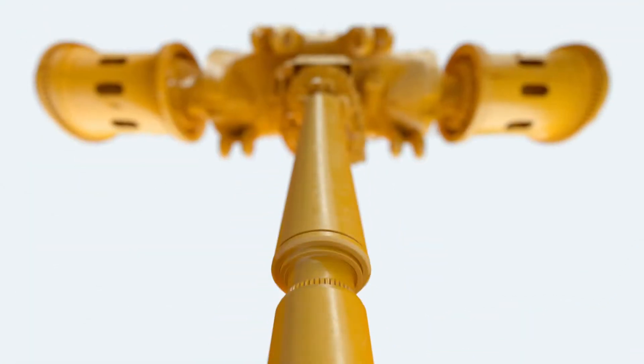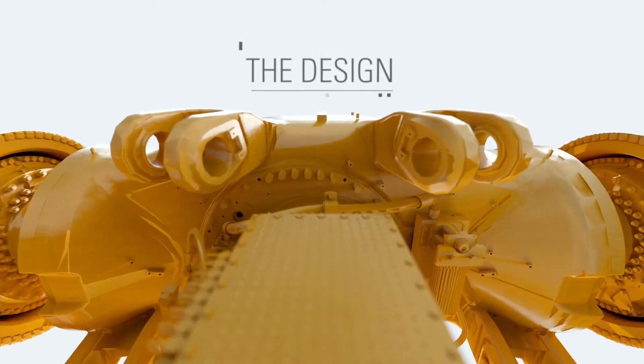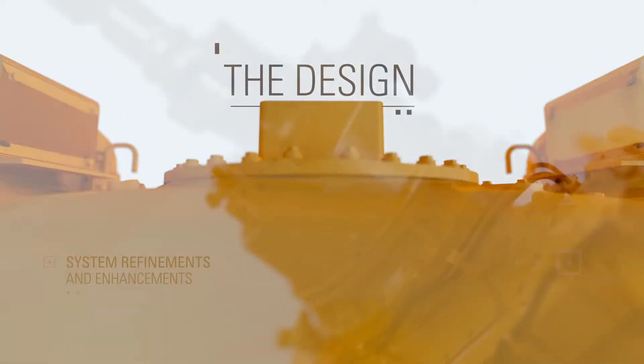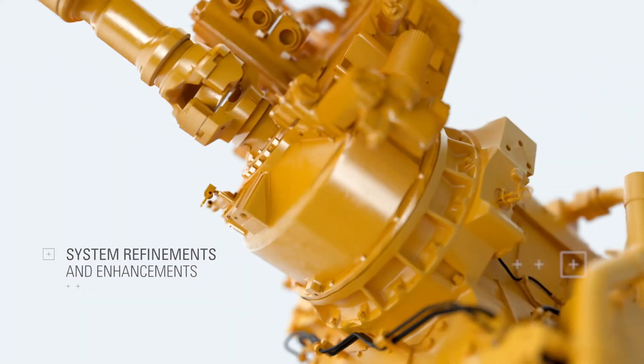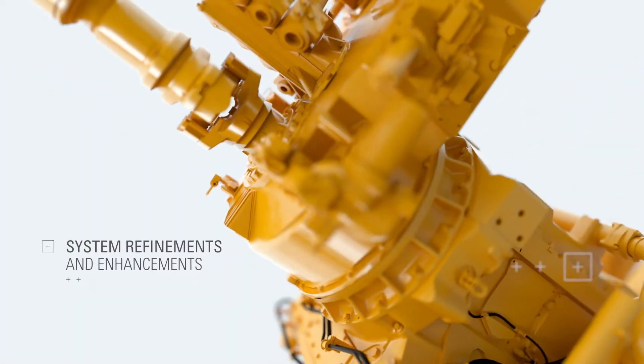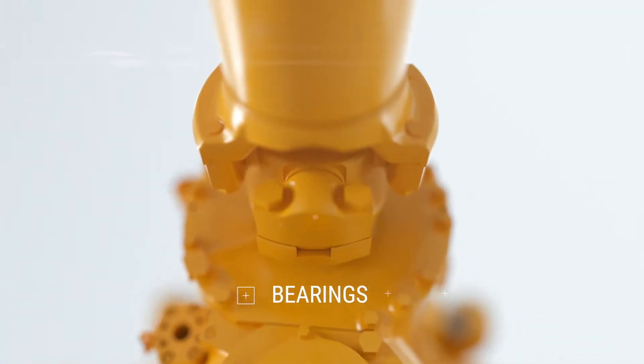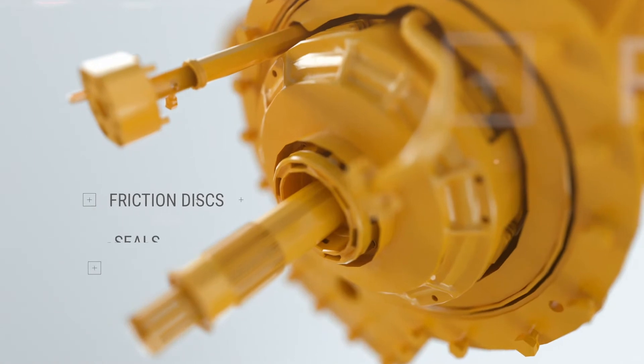CAT drivetrain is a cut above the rest, with superior parts designed as a system alongside other powertrain components. The design is always improved, with system-level refinements and enhancements to individual parts, such as gears, bearings, friction discs, and seals.